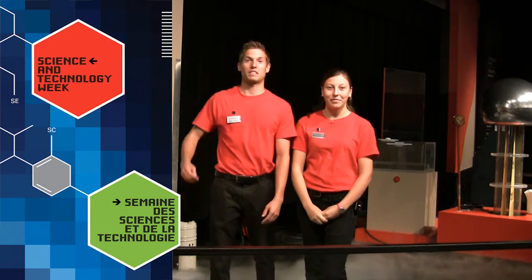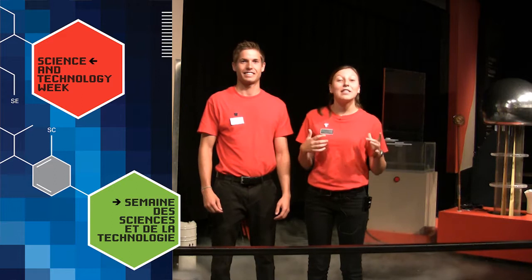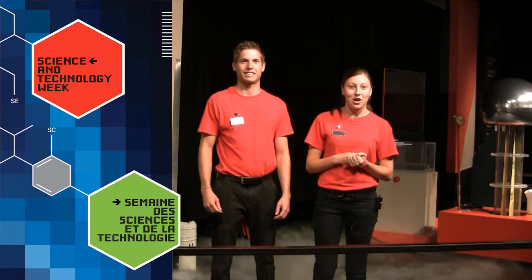The explosion you just saw was mixing really cold liquid nitrogen with boiling hot water. That's only one of the many things that we get to do every day here at the museum.